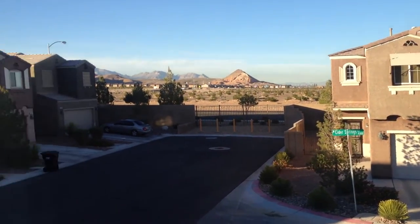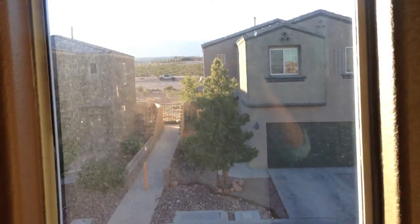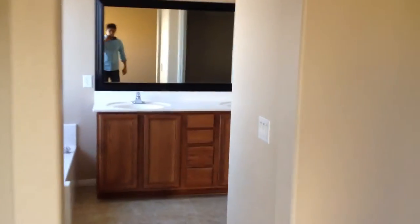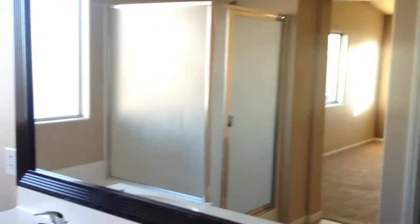View of the mountains there. Walk-in closet. Big mirror.